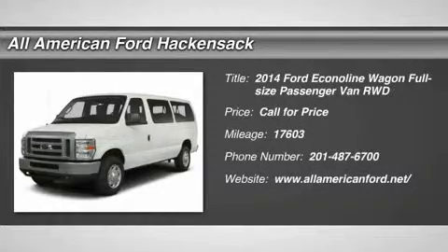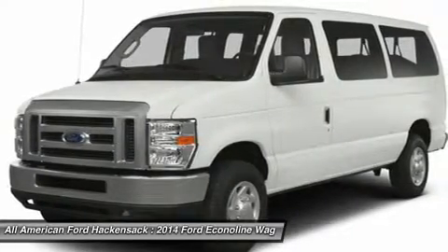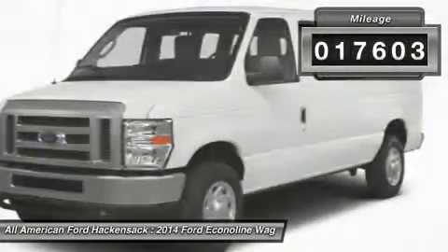The 2014 Econoline. The Ford Econoline is a great work vehicle with plenty of room for any type of tool on the planet. You won't go wrong with the Econoline. This vehicle has less than 20,000 miles.